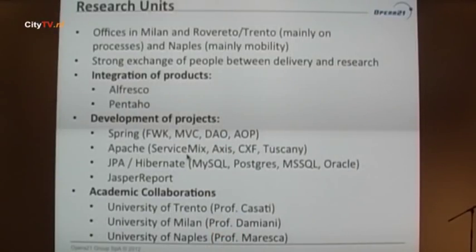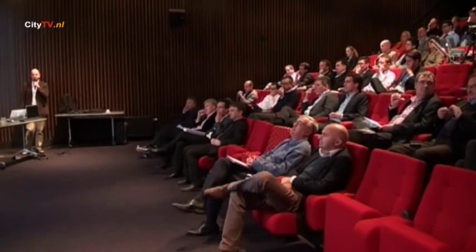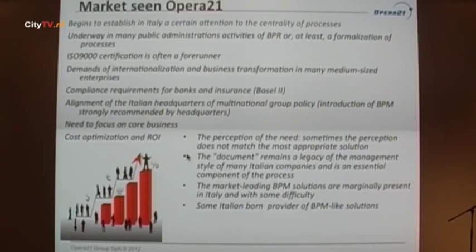As a strategy for our research unit, we decided to use only open source. This is also to acquire knowledge internal to the company — we try to avoid as much as possible using commercial solutions that would be difficult to then propose to our customers. We prefer to stay on open source solutions. The universities we collaborate with are Professor Casati and Florian Daniel from the University of Trento, Milan with Professor Damiani, and Naples with Professor Mareska.